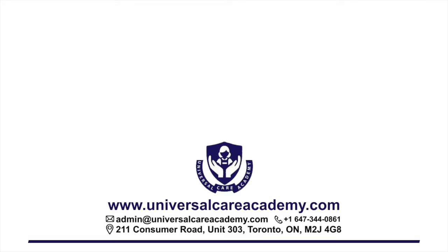For details and registration, visit our website now at www.universalcareacademy.com.